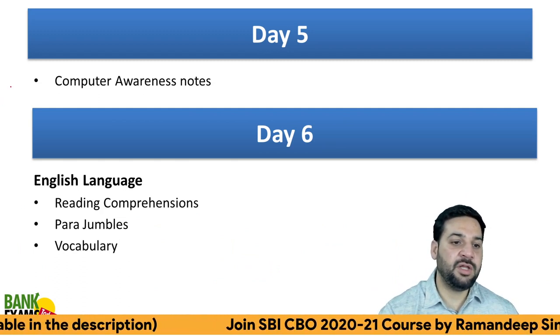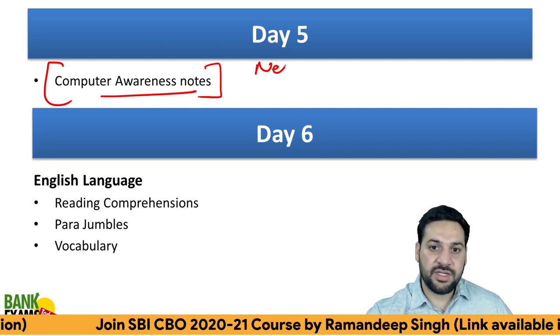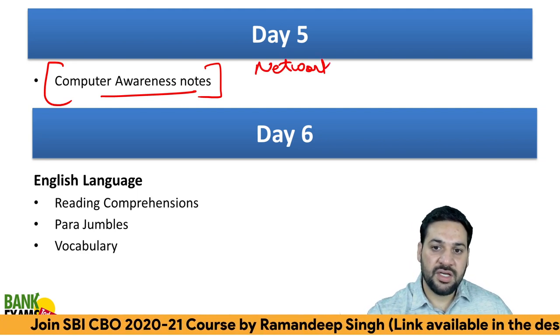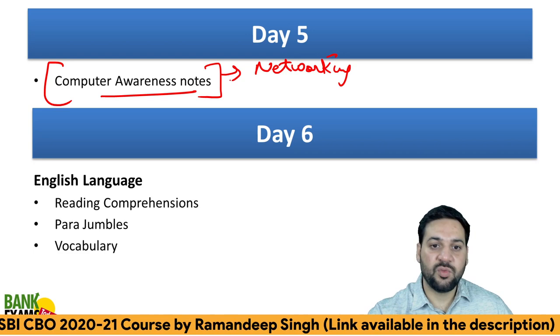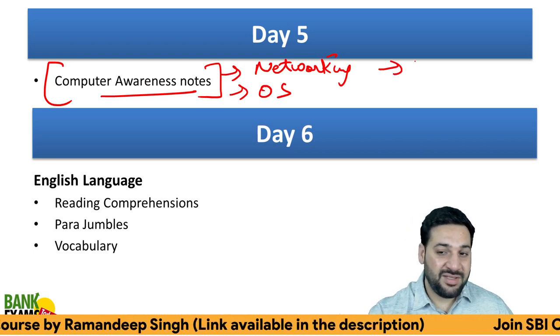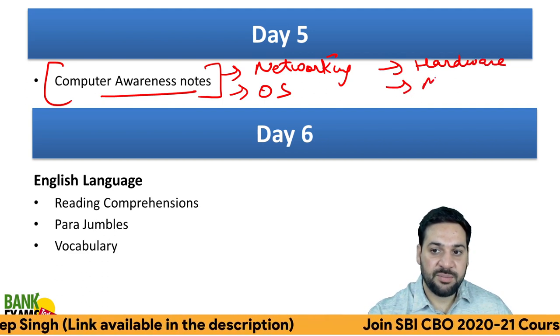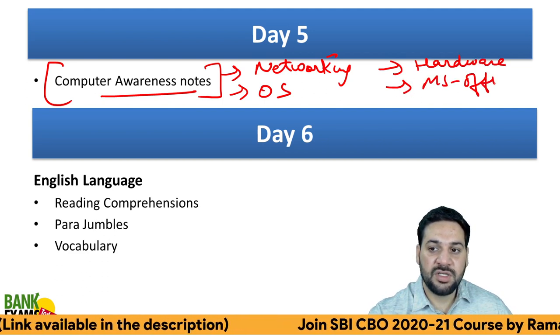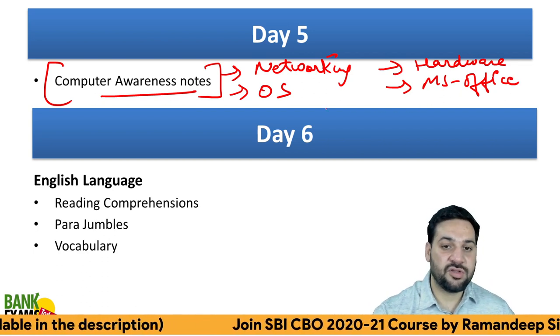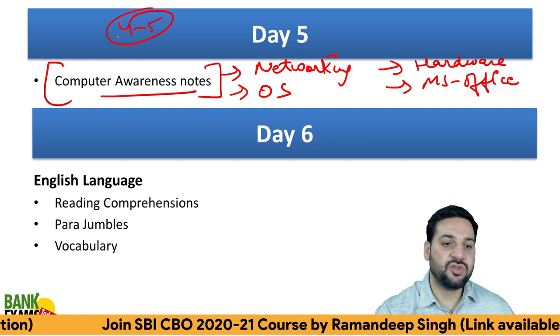On Day 5, go through the Computer Awareness notes. Computer networking is important, as is the operating system, basic hardware, and MS Office. All these notes are available in your course — just go through them. It'll hardly take one day — about four to five hours.